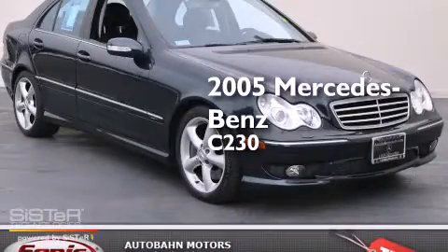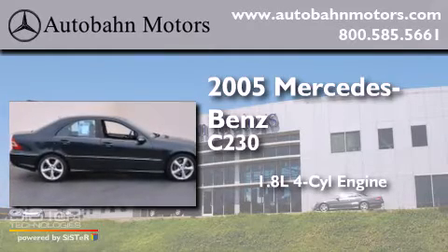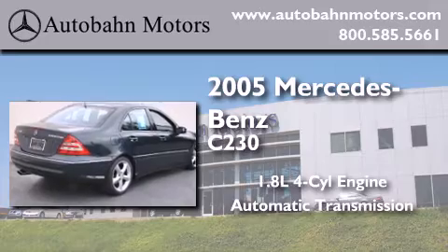This is a 2005 Mercedes-Benz C230. It features a 1.8-liter four-cylinder engine, an automatic transmission, and a clean non-smoker interior.